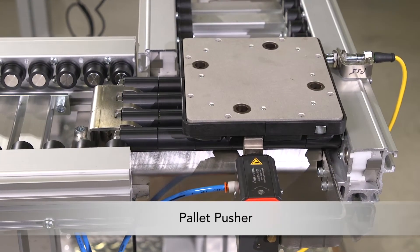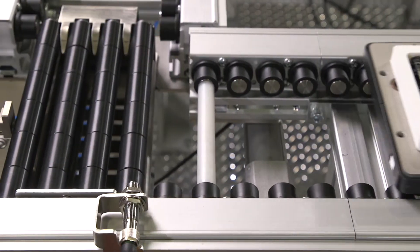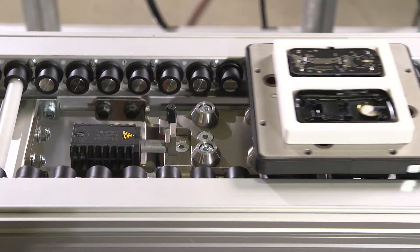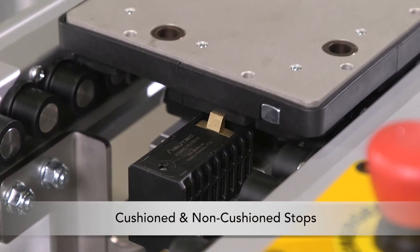The pallet pusher module utilizes an ERT-150 transfer conveyor with full-width slip rollers, delivering a low-cost option for 90-degree transfers. Pallet stops are available in standard and light load options, as well as cushioned and non-cushioned models.